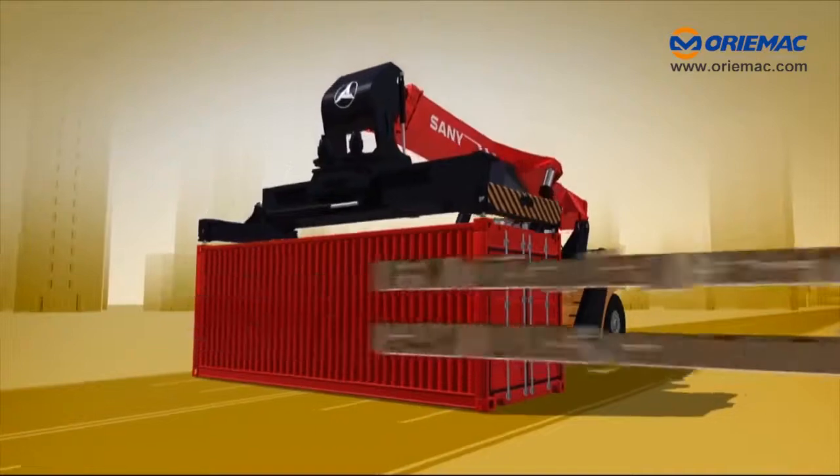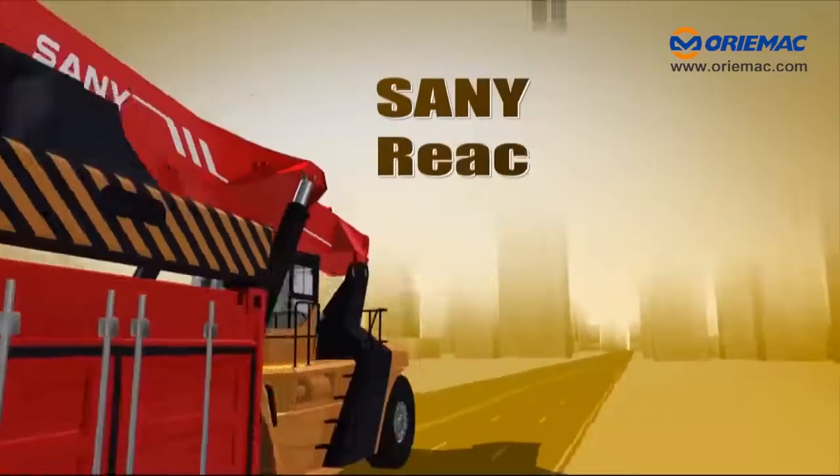IFM display screen, CAN bus communication, top quality — Sani Reach Stacker.